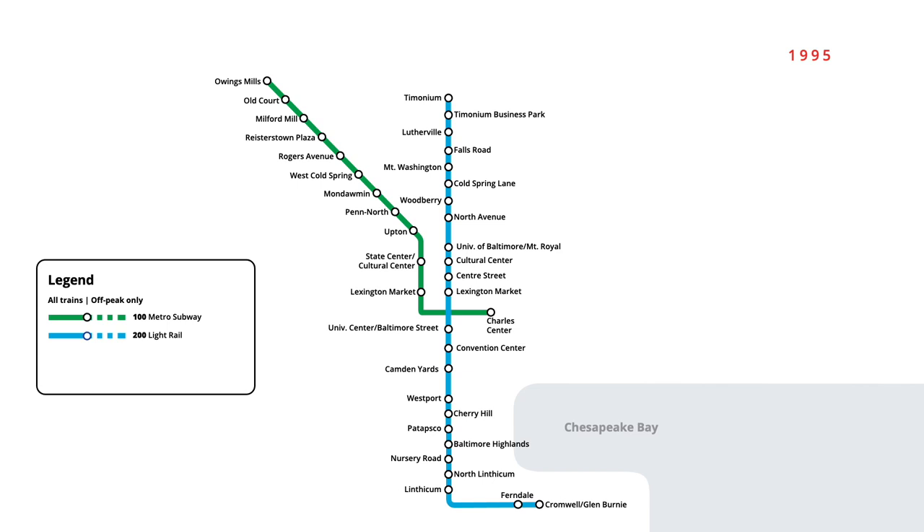The Metro subway was extended east in May 1995, with a two-station extension opening to Johns Hopkins Hospital.